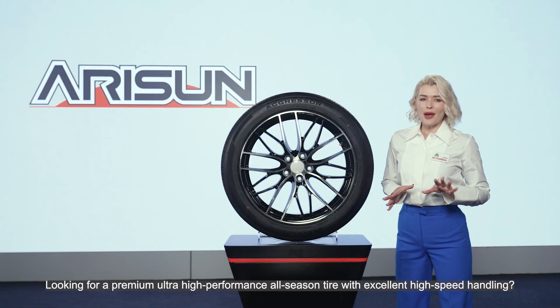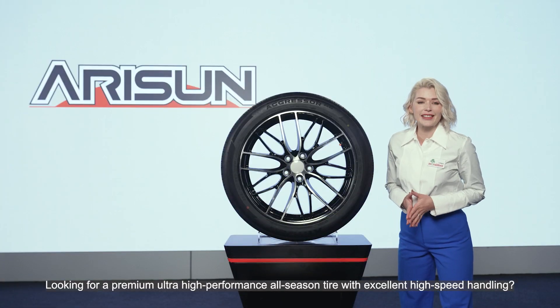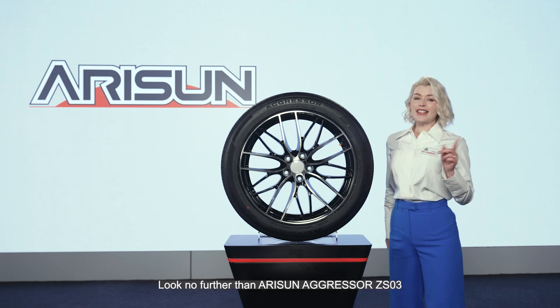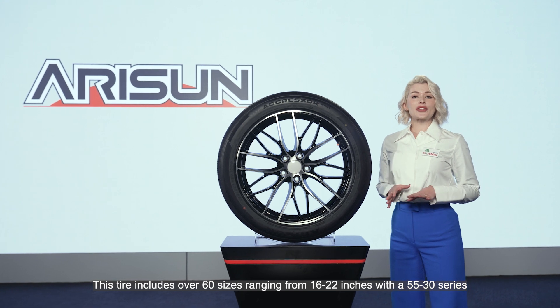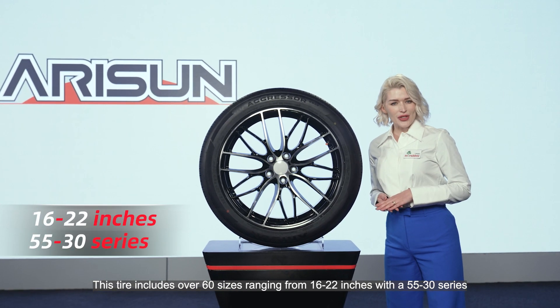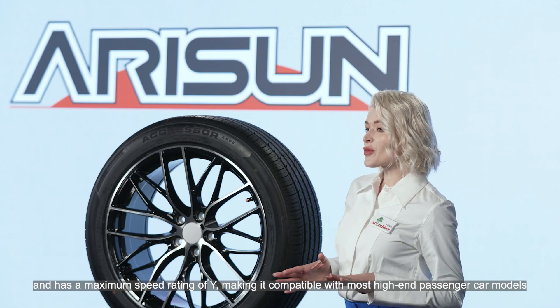Looking for a premier ultra high-performance all-season tire with excellent high-speed handling? Look no further than the Arizona Grasser ZS03. This tire includes over 60 sizes ranging from 16 to 22 inches with a 55 to 30 series.